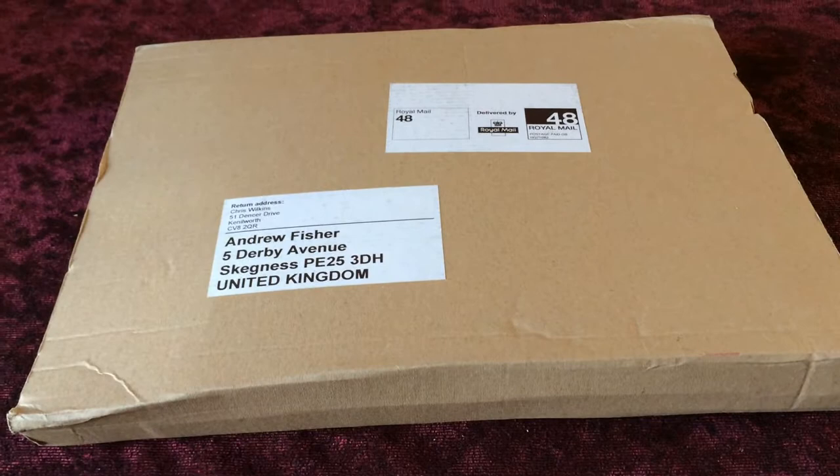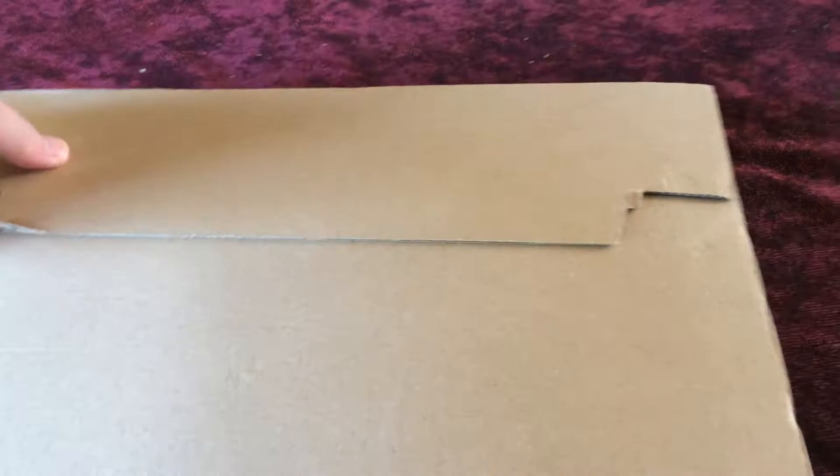Welcome to another unboxing video for my YouTube channel. This is a retro book from Fusion Retro Books. As you can see, I haven't opened any of the package yet. Here are the Kickstarter goodies and here's the book.